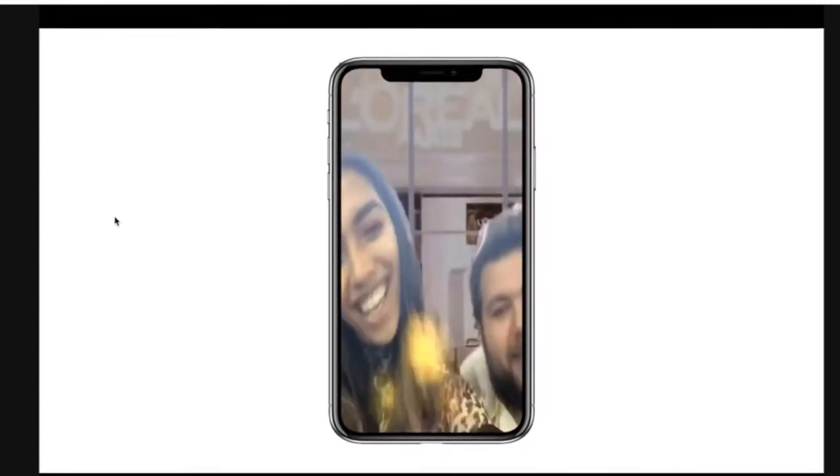That was the end product, and as you can see, very similar to the concept. The brand was super happy with that one.